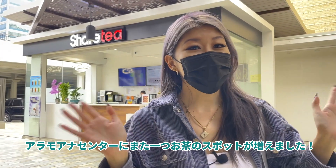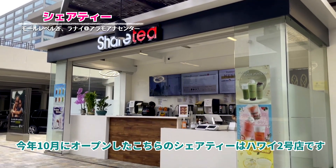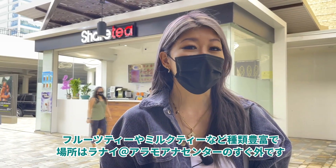Another tea spot has been added to Ala Moana Centre. Cherti opened its second location on island in the month of October of this year. They offer a variety of fruit teas and milk teas to choose from, and they are located right across from the lanai.